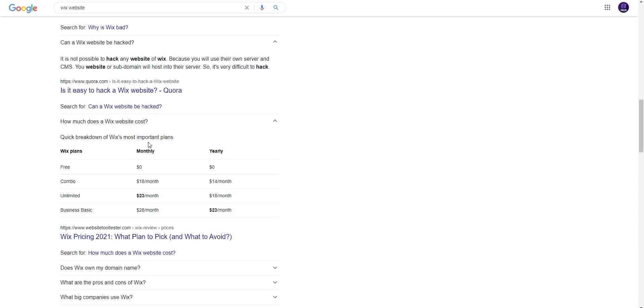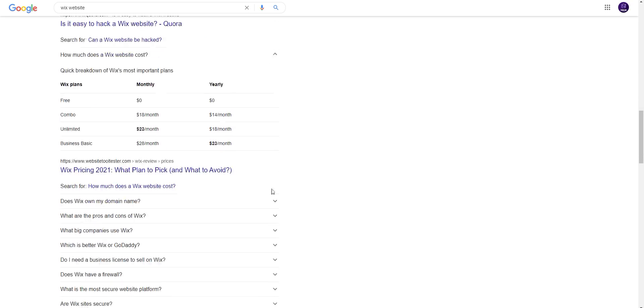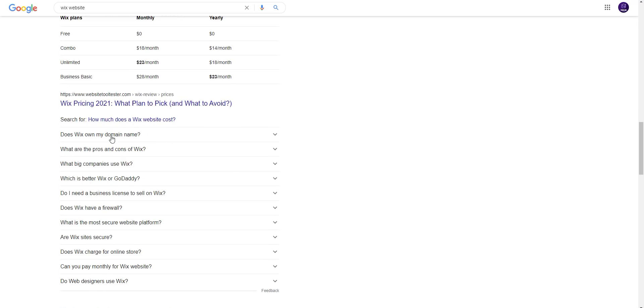How much does a Wix website cost? Quick breakdown of Wix's most important plans: Free — $0/month; Combo — $18/month or $14/month yearly; Unlimited — $23/month or $18/month yearly; Business Basic — $28/month or $23/month yearly.